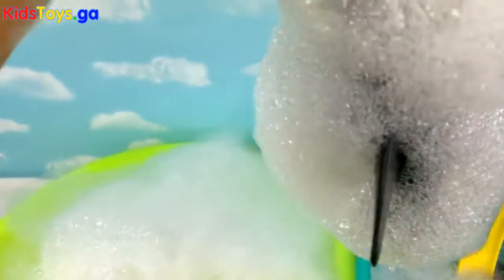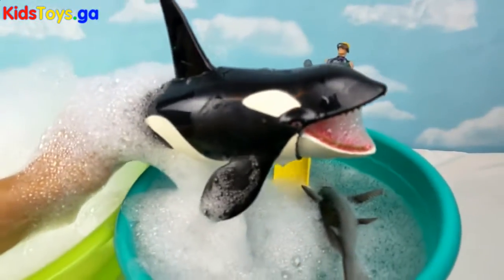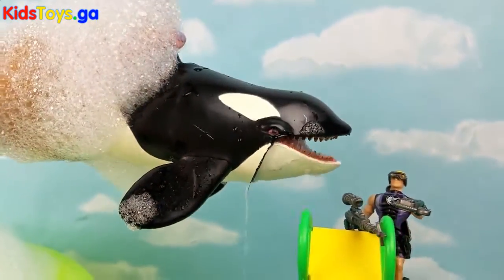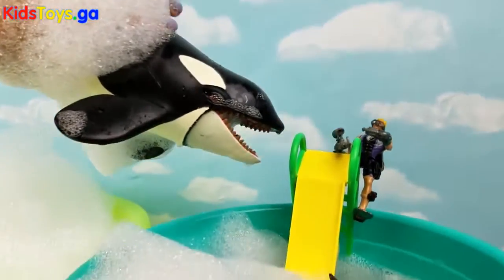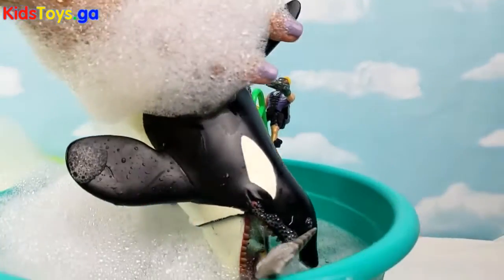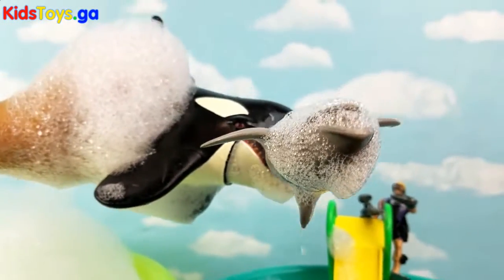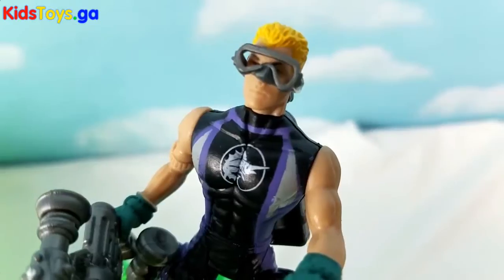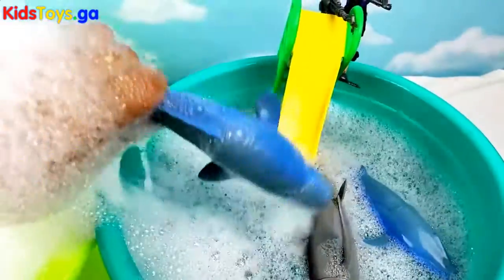It looks like a killer whale. Keep looking. It's a sperm whale.